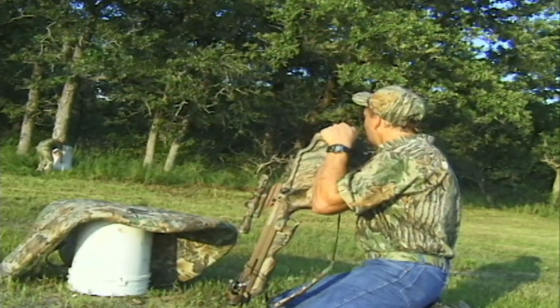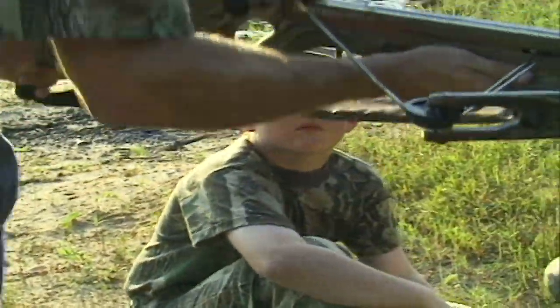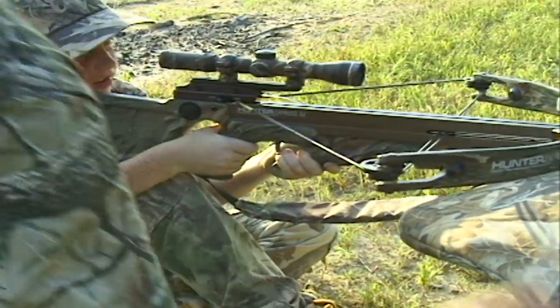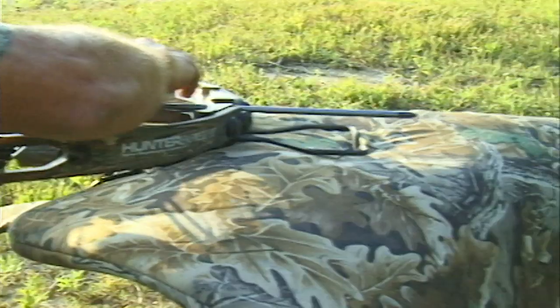We went out and practiced, and the very first time he pulled the trigger on the crossbow, he was hooked. One of the things I like about the crossbow is that Kale only has one shot — I don't have to worry about him reloading or hurting himself. I'm right there next to him, he's not afraid of it, and there's no kick to it.